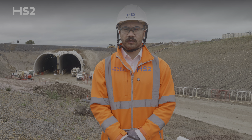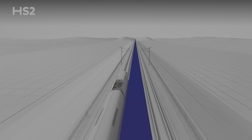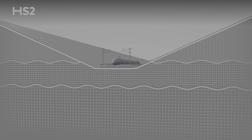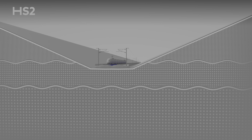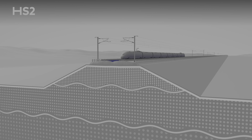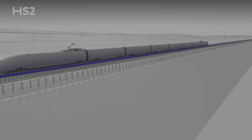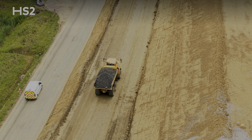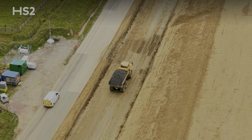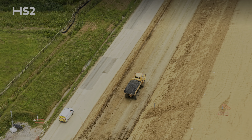Connecting each of our major structures together are our cuttings and embankments, which are being delivered through our extensive earthworks programme. This is the process of excavating material to create the space below ground level where the railway will run in cuttings, and building up the embankments that will carry the line above ground and enable trains to travel seamlessly across viaducts and bridges. In this section of the route, earthworks has also played a crucial role in the delivery of our green tunnels, with material excavated in order to prepare the foundations of the tunnel.